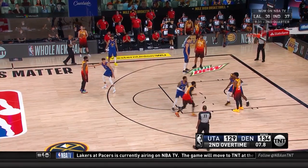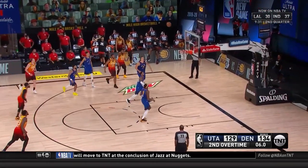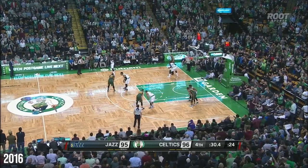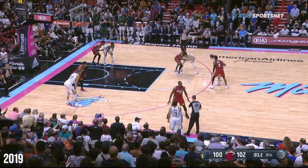Quinn Snyder ran an unbelievably gorgeous after-timeout play for Donovan Mitchell to catch and shoot a three in second overtime against the Nuggets. This is a formation that the Jazz have used all the way back to 2016 to set up their end-of-game plays, as we can see through the years 2017, 2018, 2019, and 2020.